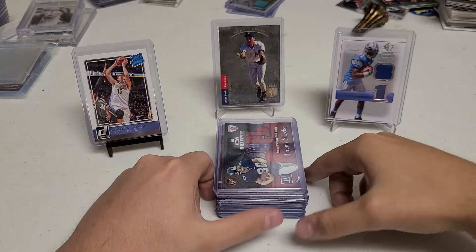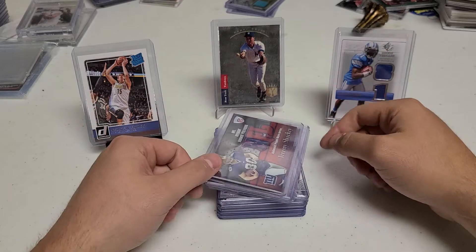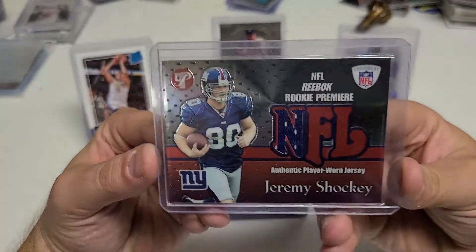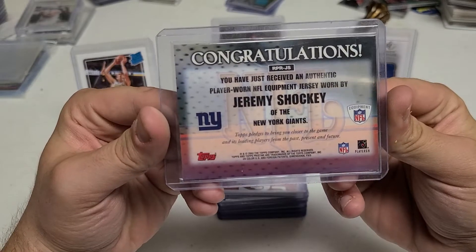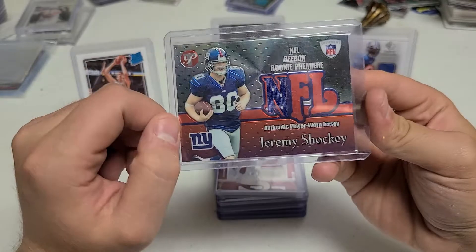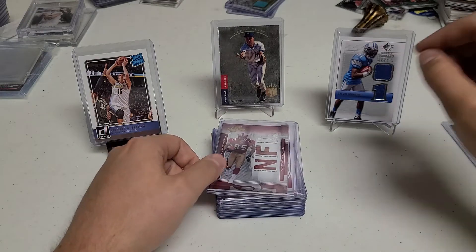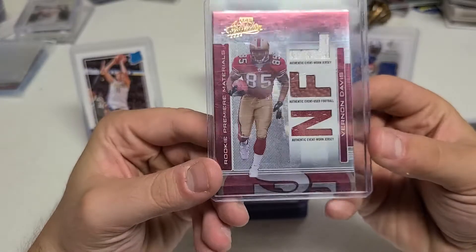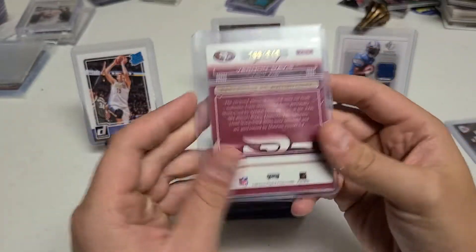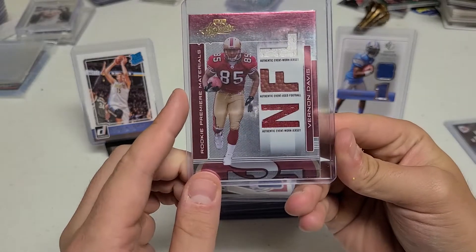So I'm just going to go through by vendor and show you what cards I got. These first three cards I got from the first guy — I think it was $9 for the lot. Got a nice Jeremy Shockey rookie patch. Love it. Very cool. I think I've had a couple of patches from Jeremy Shockey, but he's a Giants guy and it was the first card I really looked at, and I thought that was a good deal, so I got that one.